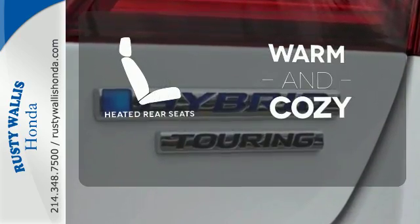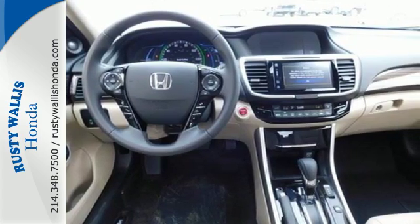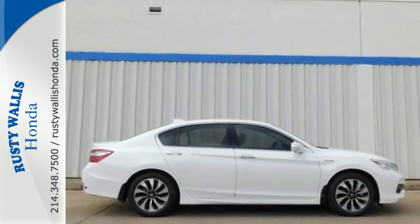Your passengers will be wrapped in comfort with the heated rear seats. Surprising luxury and sensibility for everyday. Take this Accord Hybrid for a test drive.